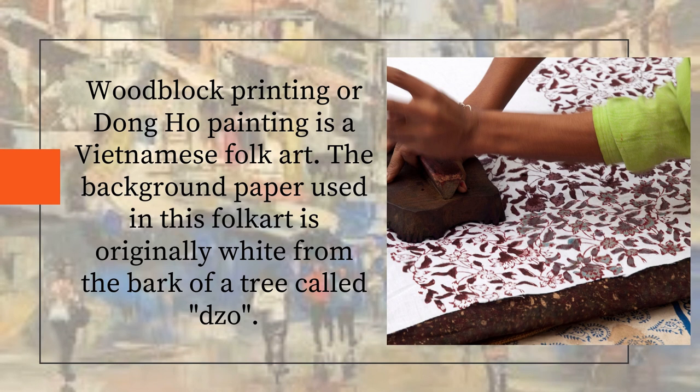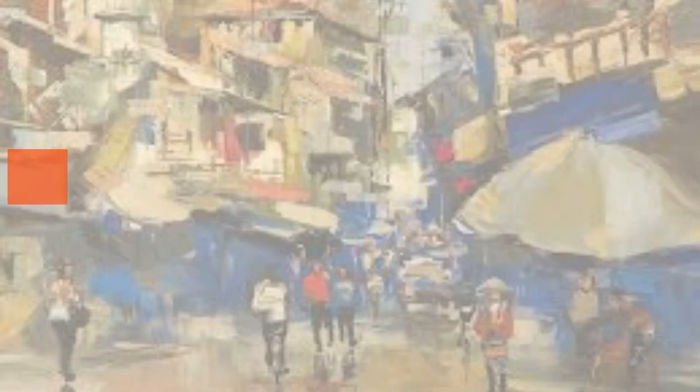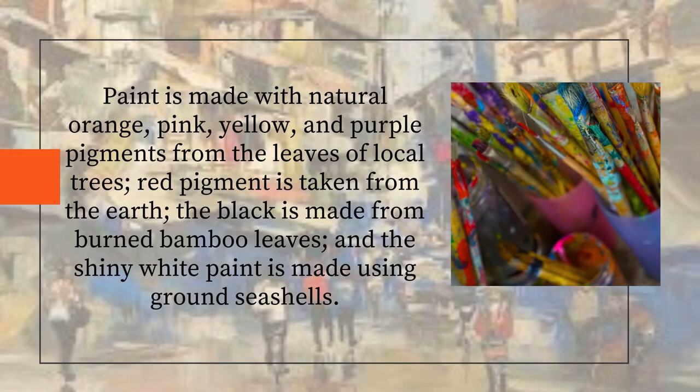Woodblock printing or Dongho painting is a Vietnamese folk art. The background paper used in this folk art is originally white from the bark of a tree called tso. Paint is made with natural orange, pink, yellow, and purple pigments from the leaves of local trees. Red pigment is taken from the earth. The black is made from burned bamboo leaves.